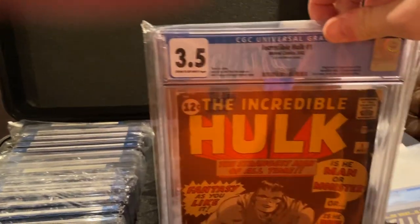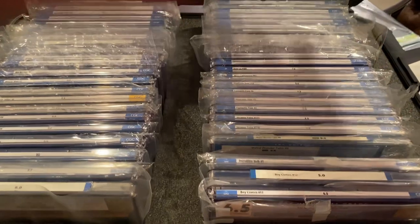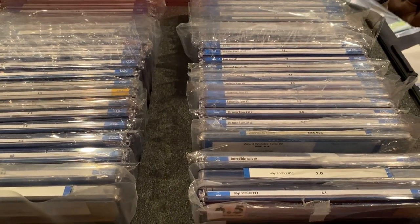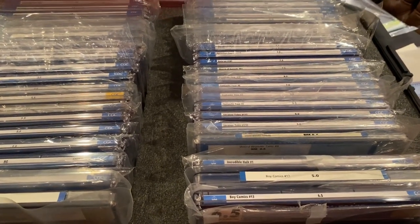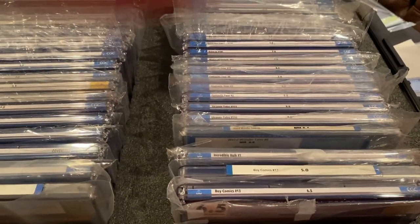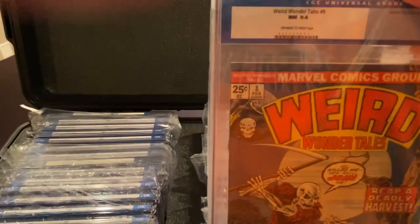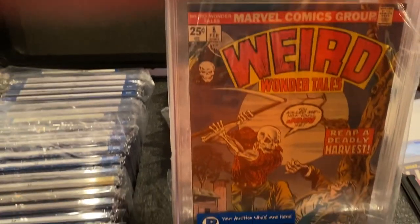Here's a Hulk 1. You'll see this right side is going to have some Golden Age, some Silver, maybe some Bronze. I think the left side is more Golden Age than not. Not a very valuable book, but I just love the cover.